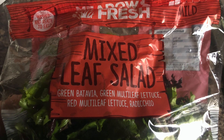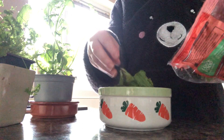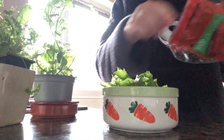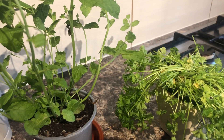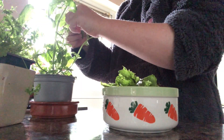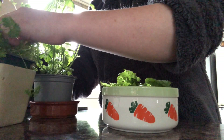Today I'm using a mixed leaf salad which consists of green batavia, green multi-leaf lettuce, red multi-leaf lettuce, and radicchio. Sometimes I like to switch it up and add a small amount of other bunny-safe vegetables such as bell pepper, tomato, and radish. I also like to incorporate fresh herbs into her salad if I have any — it brings more flavour and helps entice her appetite. At the moment I have fresh mint and parsley that I'm adding on top of the salad mix.